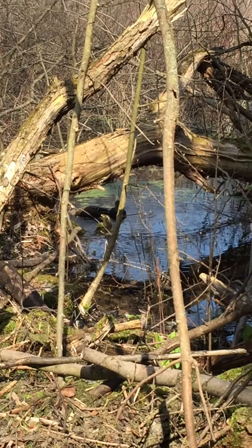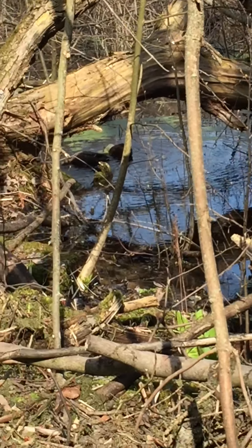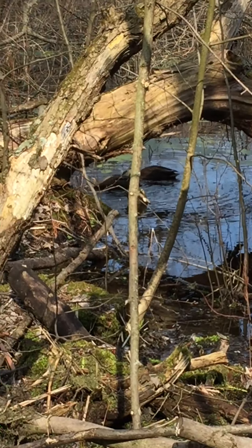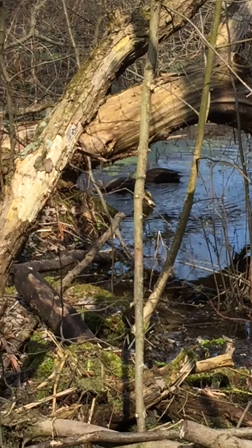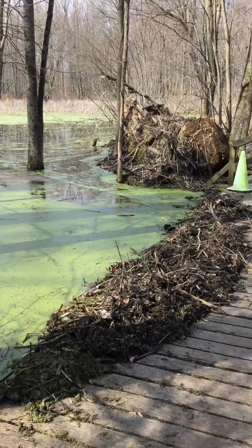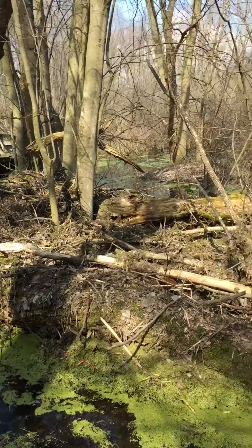Can you see the ducks? I was checking out the beaver dam and I realized there were ducks. I'm in a swampy part of Beaver Lake. Let's see if I can scan back. I wanted to show you what the beavers have done, but I also want to show you the ducks.